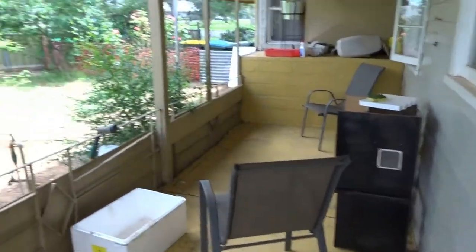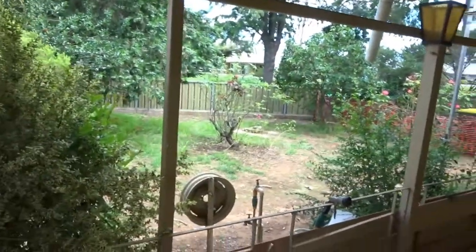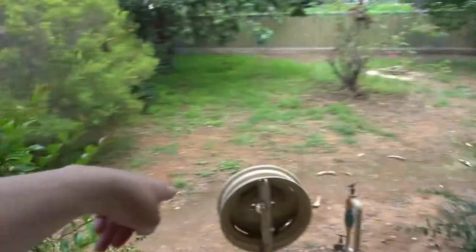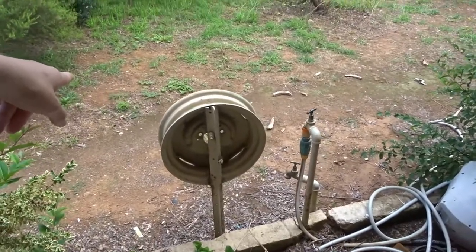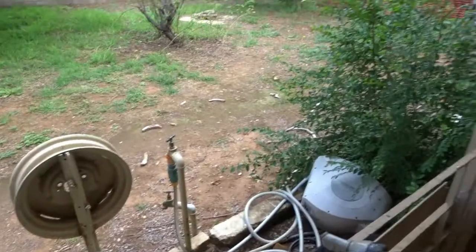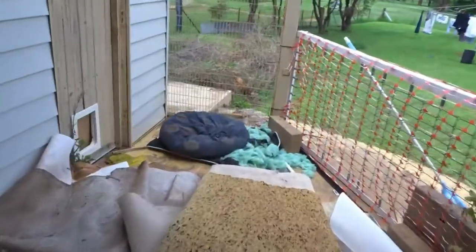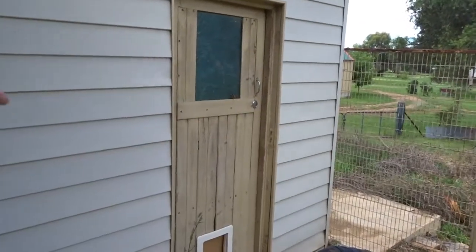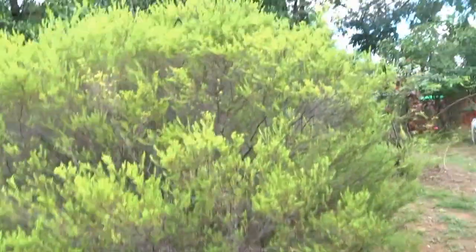Last time we were out here there was a screen along here — we've taken that down. All of this is going to be decked from there out to where the wheel thing is, all the way out. The taps are being moved as well. The deck is also going to go around where that big slab is. There's going to be a sliding door here and on the other side, because this area is becoming a lounge room.